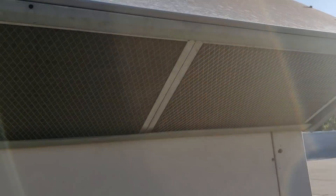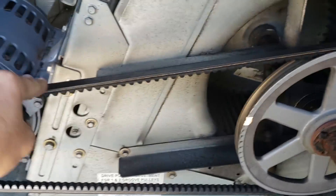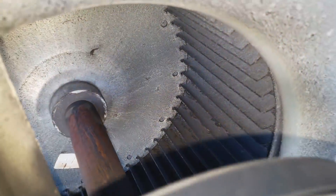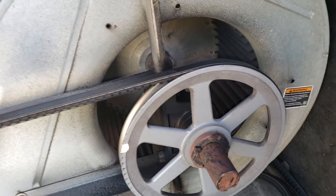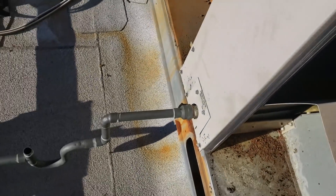The filters are pretty dirty on every AC. Belt tension is good on two of the units. The blower wheels are a concern — the kitchen AC blower wheel is pretty dirty, and the third unit's blower wheel is dirty too, so we'll recommend blower wheel cleanings. Also, the AC drain on the last unit is full of water — the drain is plugged up, so we'll get that blown out.